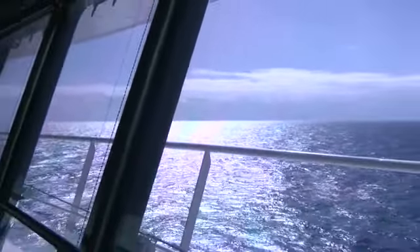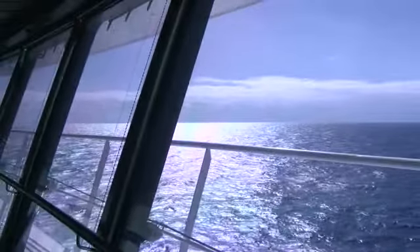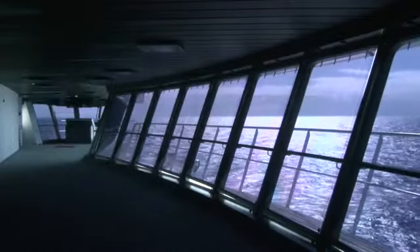Well, here we are on day number 12 on the voyage of the Oasis of the Seas from Turku, Finland to Port Everglades, Florida. We've got another beautiful day in the Atlantic. We're about 245 nautical miles away from Bermuda, and about 1:30 tomorrow morning we'll be passing about 30 miles south of Bermuda.